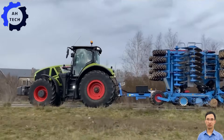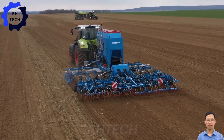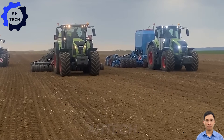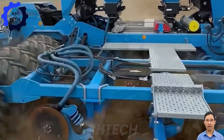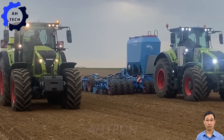A magnifique seeding demonstration: witness advanced machinery in action as it performs seeding accurately and efficiently. Renowned for its reliability and high capacity, this innovation was created to enhance agriculture productivity and ignite a passion for farming methods.